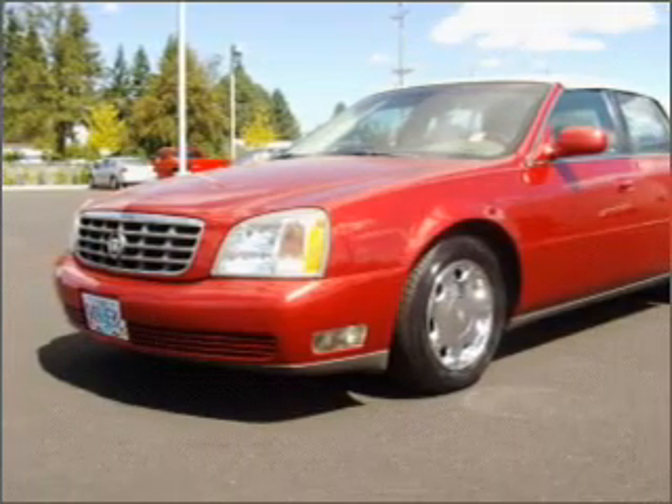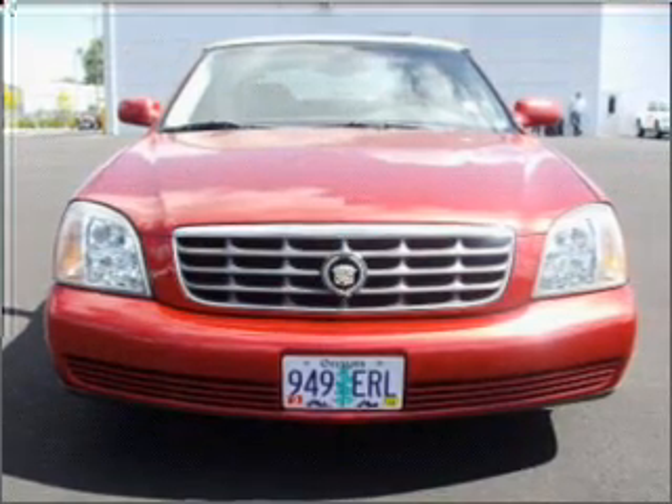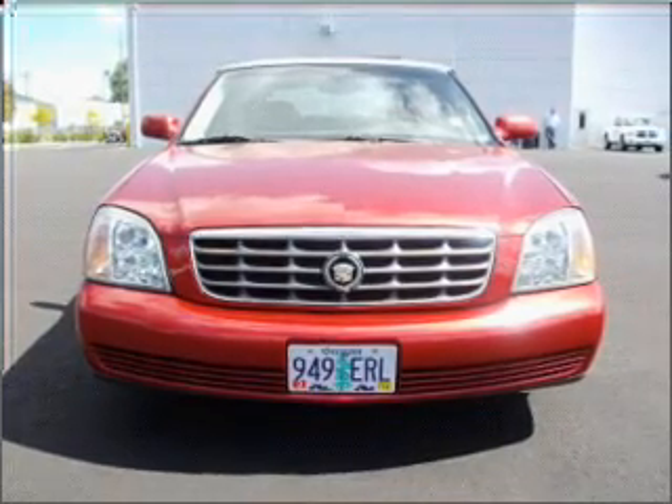Premium wheels give a more luxurious look. You will appreciate the safety feature of Anti-Lock Brakes. There are so many things to remember in our busy lives — let your vehicle do some of the work for you with memory settings.